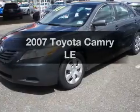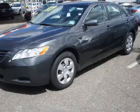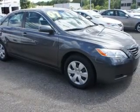Get noticed in this 2007 Toyota Camry. Find everything you want in a ride under one roof. With this vehicle, the powertrain includes front-wheel drive.